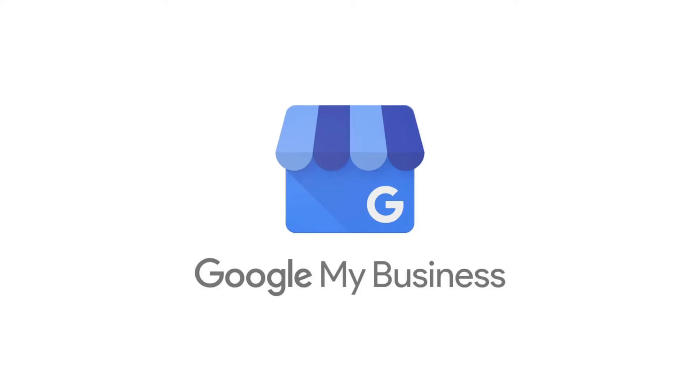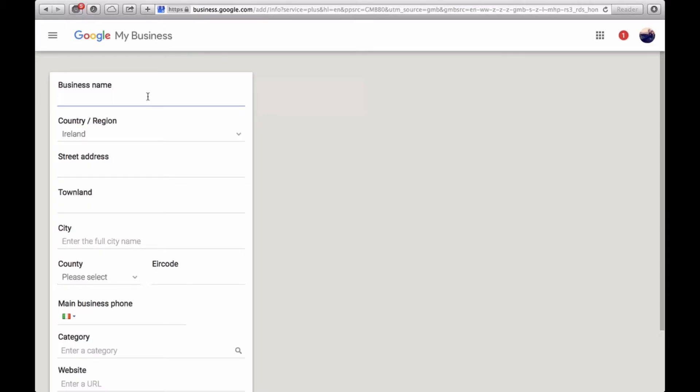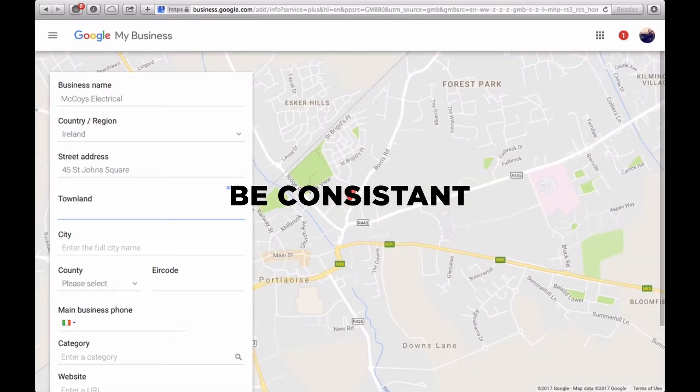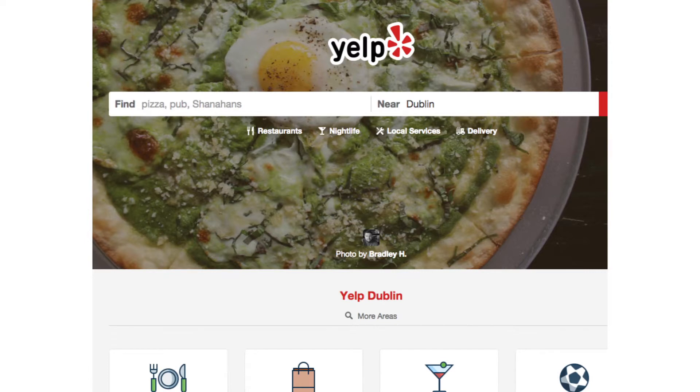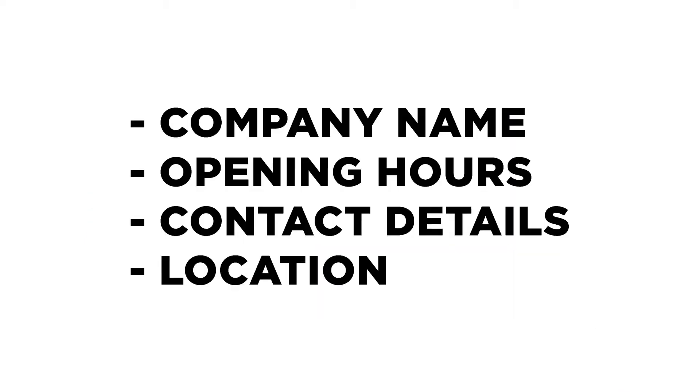Step one for getting your business into the local search box is to get set up on Google My Business. Head over to google.com/business to get started setting up your listing. Remember, when you're entering your details it's important to be consistent with what you've written on other websites around the internet, such as Yelp or Facebook pages. Ensure your company name, opening hours, contact details, and location are the same across all these different websites.